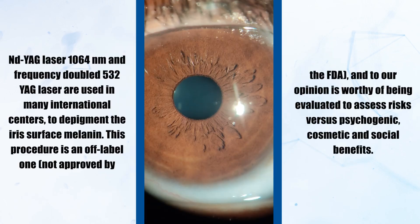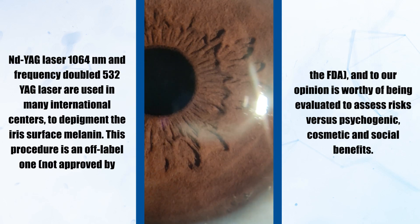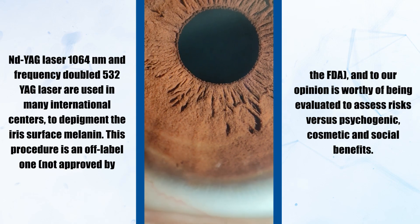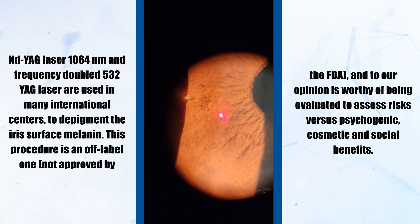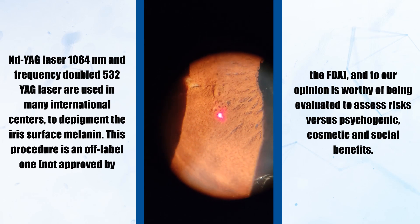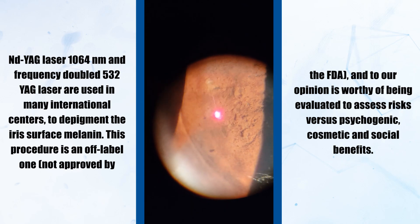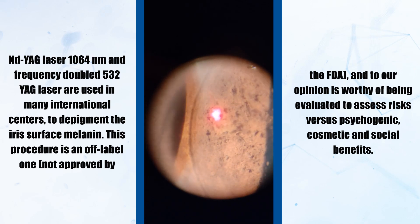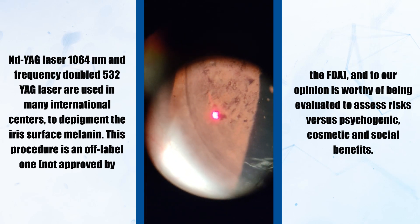Nd:YAG laser 1064 nanometer and frequency-doubled 532 nm YAG laser are used in many international centers to depigment the iris surface. This procedure is off-label, not approved by the FDA, and in our opinion is worthy of being evaluated to assess risks versus psychogenic, cosmetic, and social benefits.